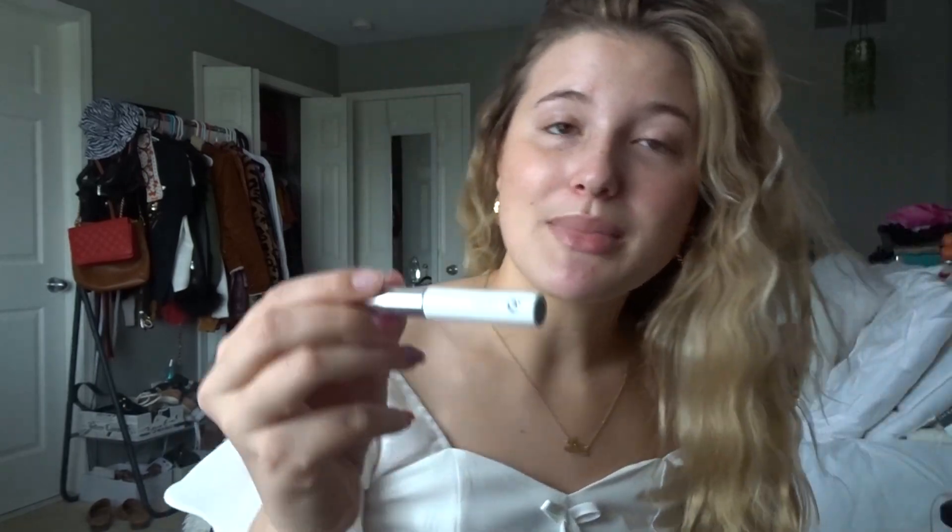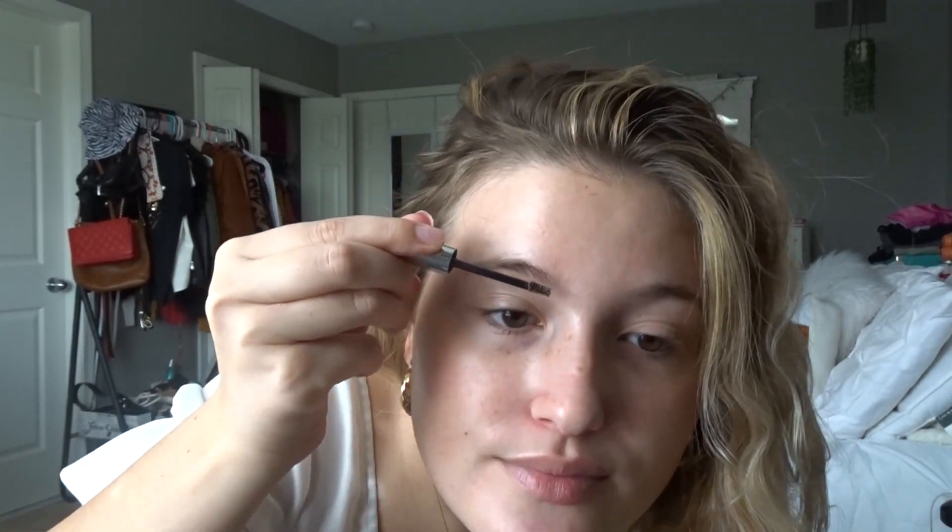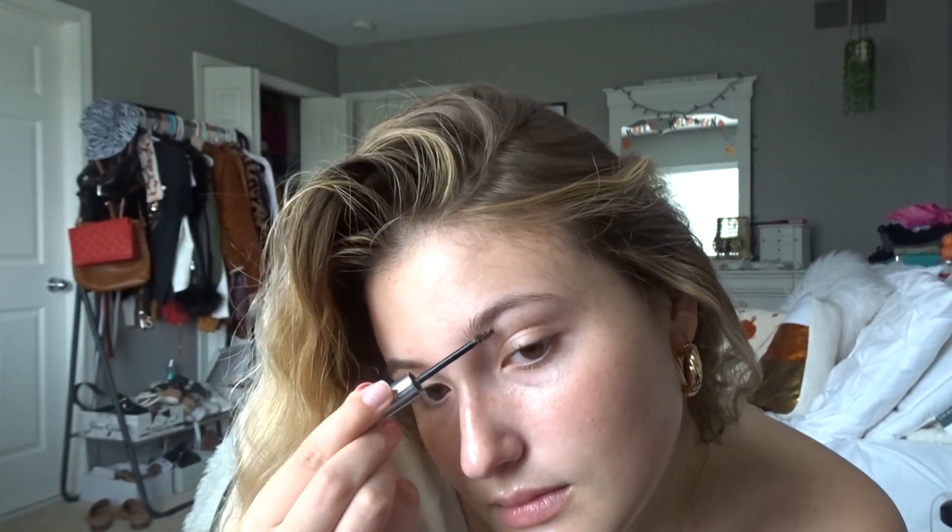Next I go in with my Glossier Boy Brow in the color brown, because my eyebrows need a little color. Just do that real quick — and my eyebrows are done! It just gives a little color, which I like. I kind of like the big bushy look for fall too.